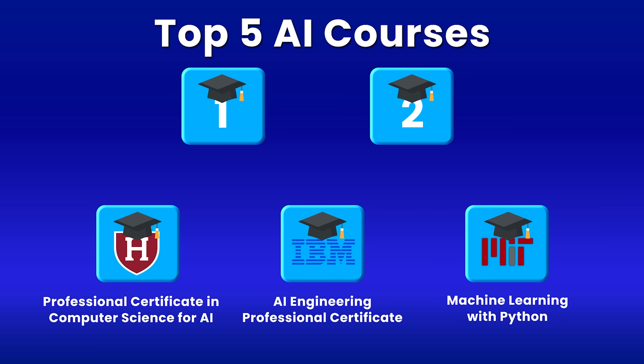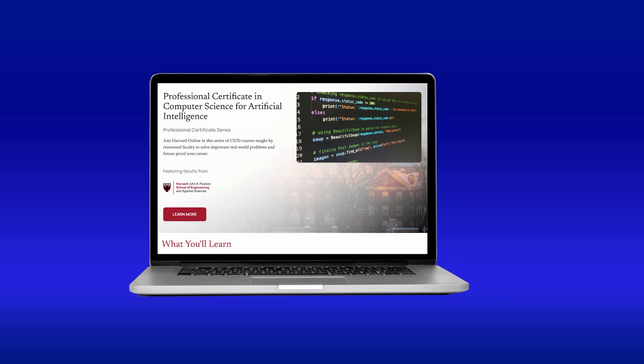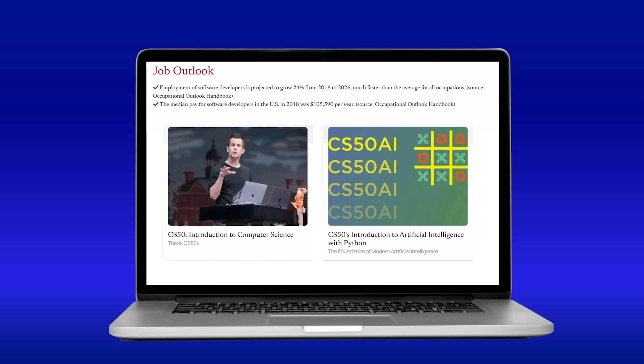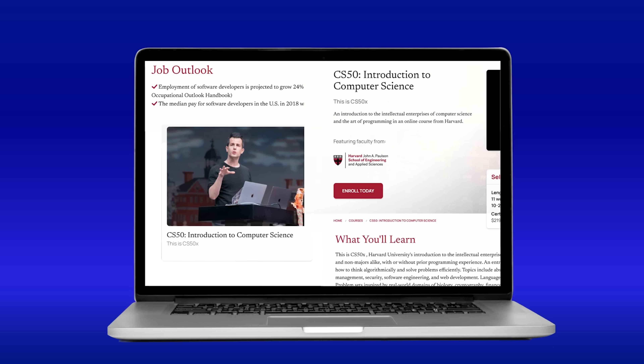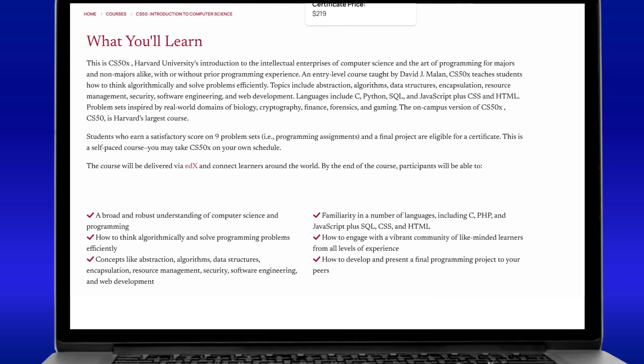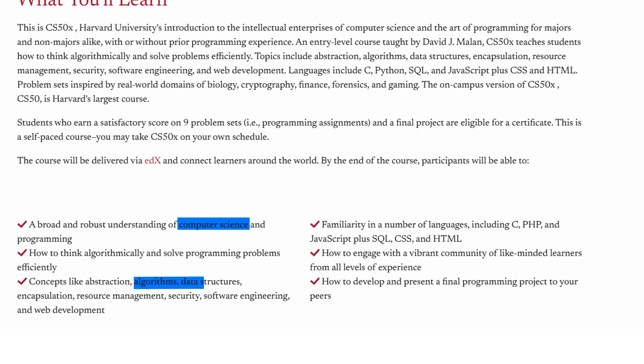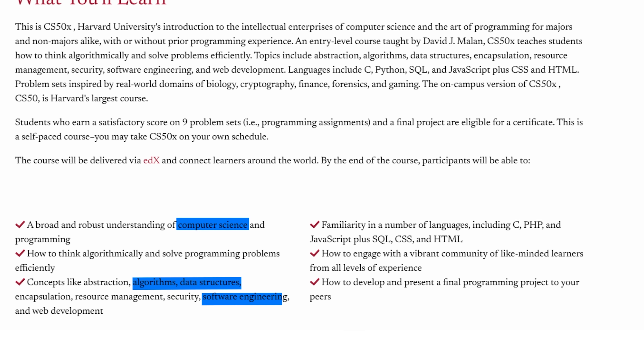At number three, we have Harvard's Professional Certificate in Computer Science for AI. What makes this course special is its two-part structure that sets you up for long-term success. The first part is Harvard's famous CS50 course, which gives you a rock-solid foundation in computer science. You will learn about data structures, algorithms, and software engineering in general — the core concepts that every good AI engineer should know.